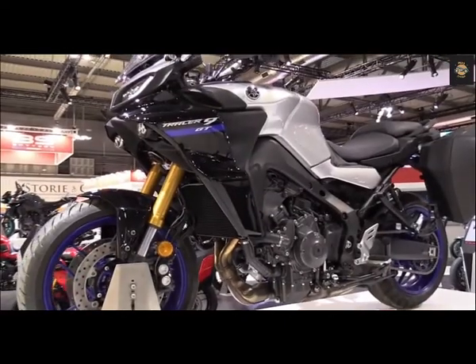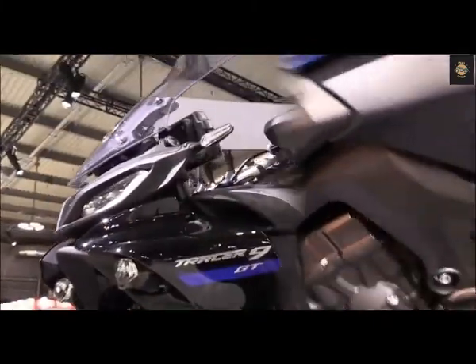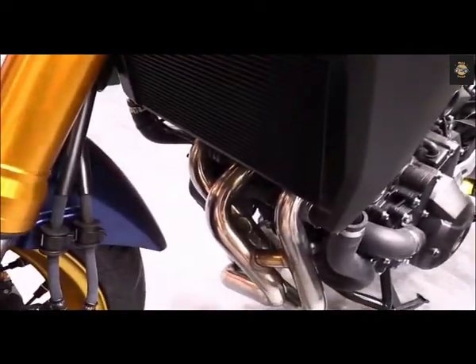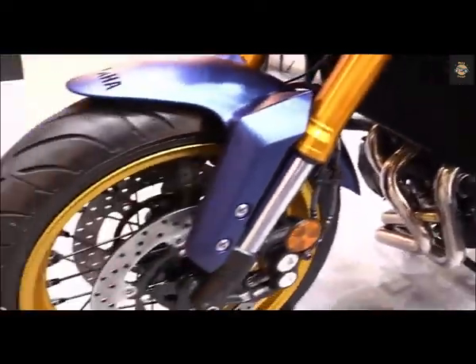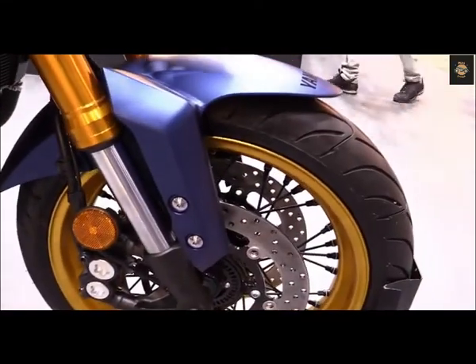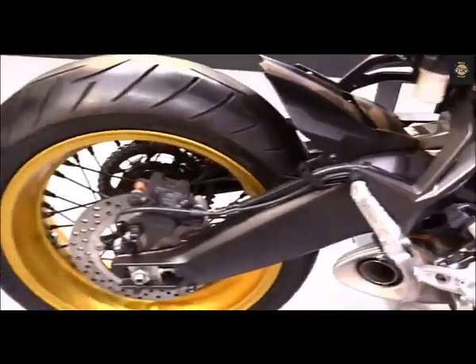To be fair, Yamaha has also extended the all-new 2021 Tracer 9 GT's potential with a larger displacement and more flexible CP3 engine package, a chassis shared with the new and improved 2021 MT-09, the very latest IMU-based electronic rider aid suite, and top-shelf components including semi-active suspension and flashier styling. However, the third-generation Tracer's up-spec overhaul substantially increases its price to $14,899, which is perhaps not drastic but still $1,800 more than the outgoing model.